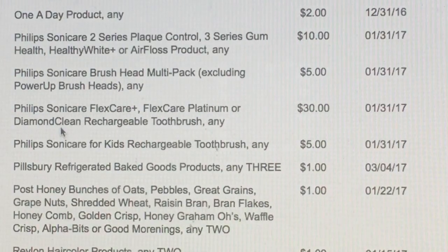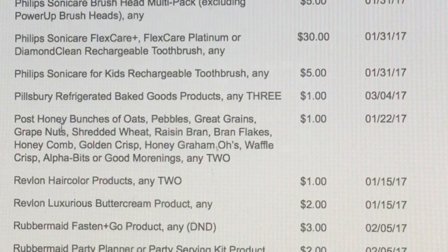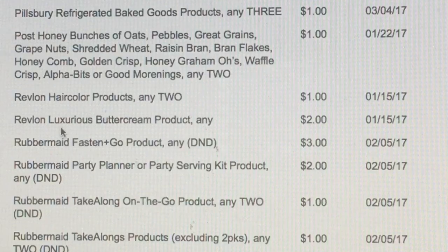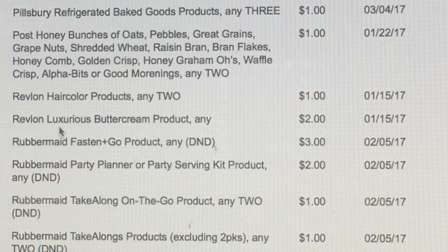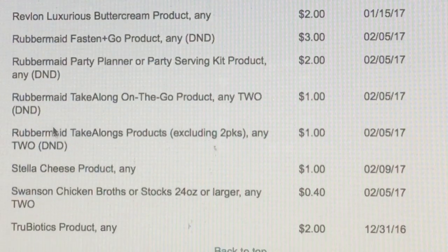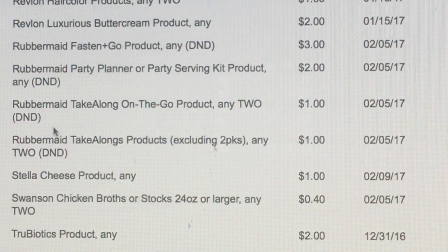We've got $1 off Post Honey Bunches of Oats — a bunch of different cereals. Revlon $1 off, and more Revlon. We've got the Rubbermaid Fastand Go products $3 off, and then the Party Serving Kit $2 off. And TruBiotics $2 off. So that's going to be it for that.